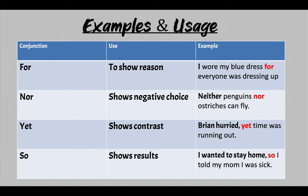SO shows results: 'I wanted to stay home, so I told my mother I was sick.'